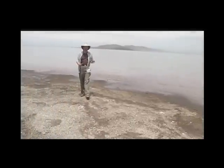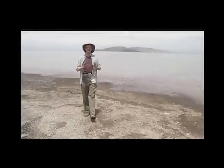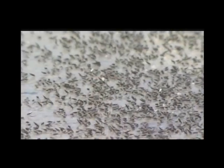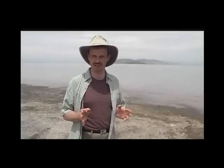Another species, the brine fly, lives its larval stage in the waters of the lake, and its adult stage in huge clouds above the waters of the lake. It can be annoying to be caught in a cloud of flies when you're out on the lake, but at least they don't bite. These two tiny species — the brine fly and the shrimp — are the main culprits in most people's complaint about the lake: the smell.